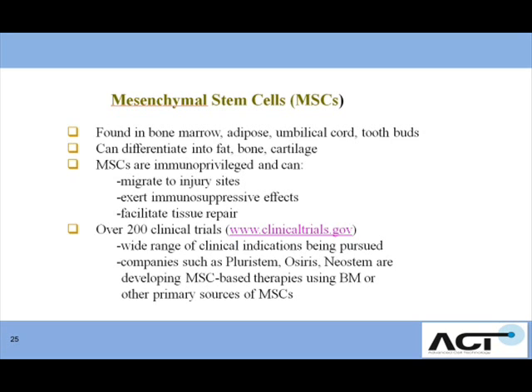Currently, there are over 200 clinical trials listed on clinicaltrials.gov. There's a wide range of clinical indications being pursued by a number of companies, such as Horisem, Osseras, and Neosem.